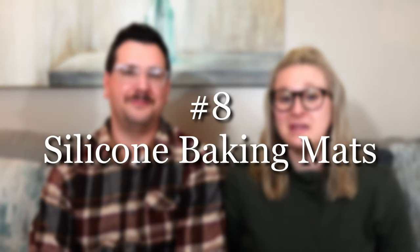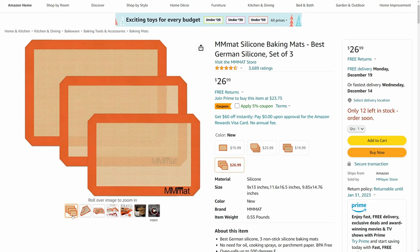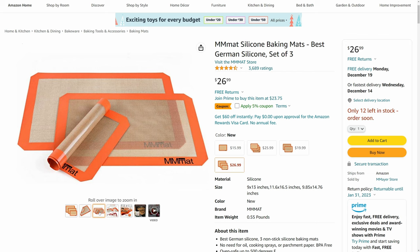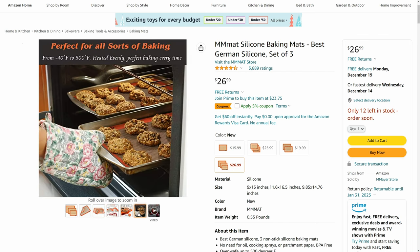If you're looking for a reusable option for your baking sheets, check out silicone baking mats. They're reusable, your food won't stick, and they really protect your pans and keep them nicer for much longer. I prefer using these because I struggle greatly with tearing parchment paper, so these are easy to pull out of the drawer. The ones we linked come in a variety of sizes to fit every baking sheet we have.